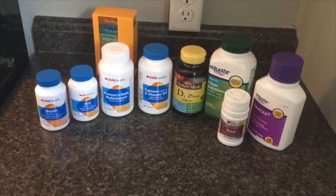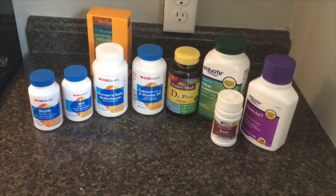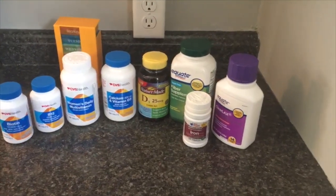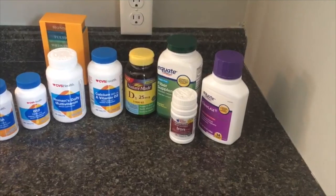B12 — I've been taking it daily and I see my energy levels are completely different. The women's daily multivitamin — that's pretty self-explanatory. Calcium, which also has D3 in it.